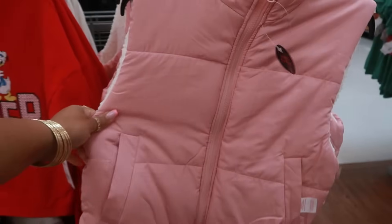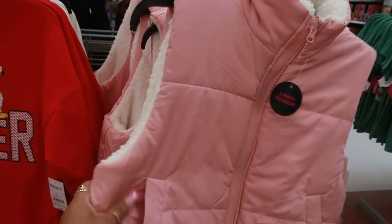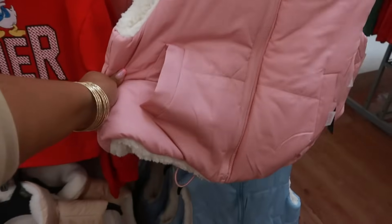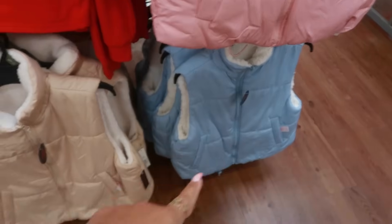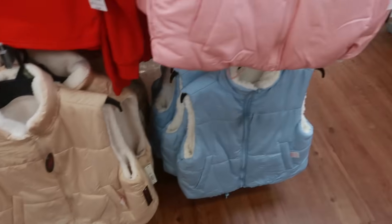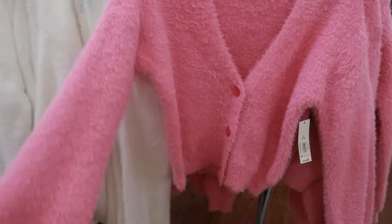This pink little vest, same price $16.98. I think we looked at these with the Sherpa on the inside — very soft. They have blue and tan, and they go up to a 3X. No Boundaries again, everything is $16.98.